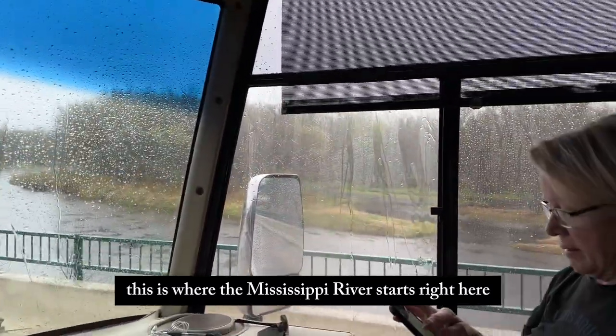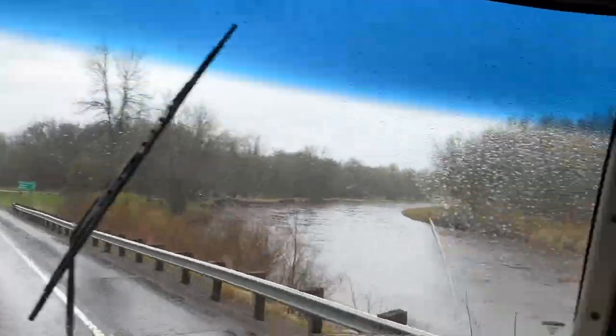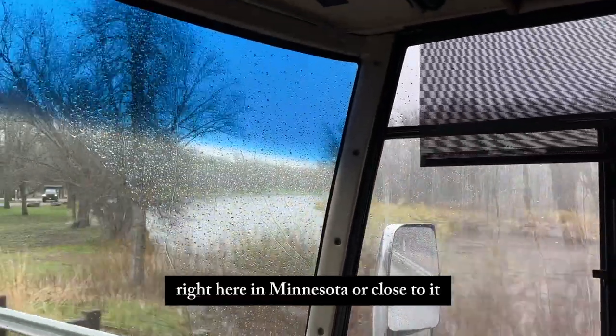This is where the Mississippi River starts, right here. This is the beginning of it, right here in Minnesota — or close to it.